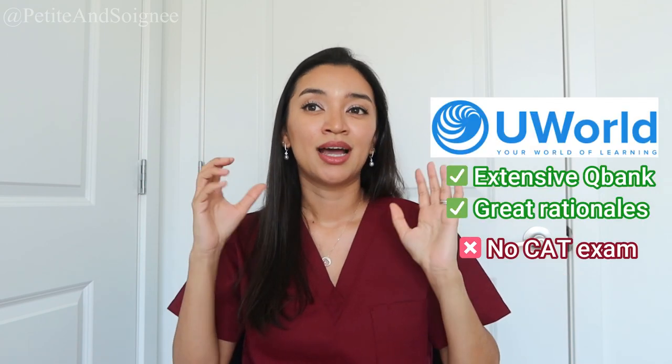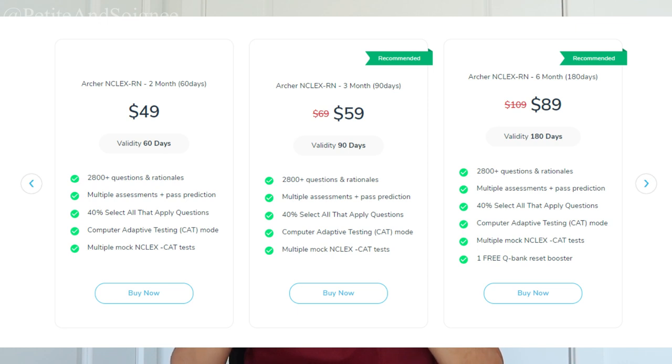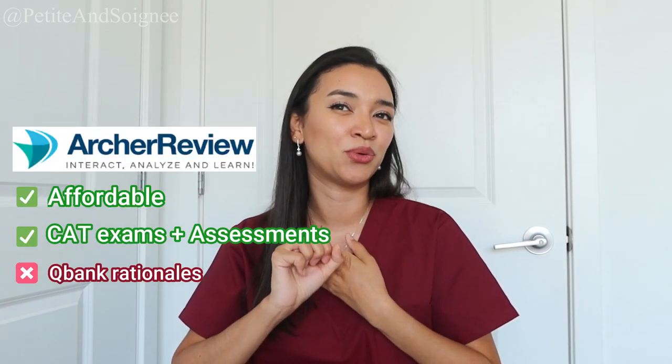The only programs I used to review questions were UWorld and Archer — two different programs offering two different things. If I had to choose between the two, I would personally say stick with UWorld. However, if you have the time and resources, for UWorld get the package with the two assessments, and for Archer, if they offer the CAT exam and assessments, go for those. I wouldn't necessarily go with Archer's question bank just because their rationales weren't as good, but the assessments and the CAT exam were very good — especially the CAT exam, because it really mimics how adaptive the real exam is.